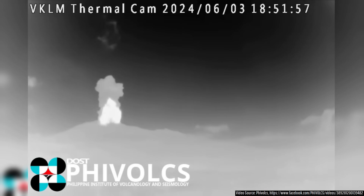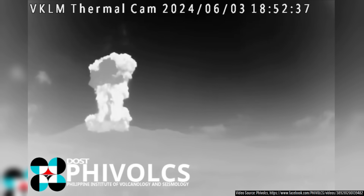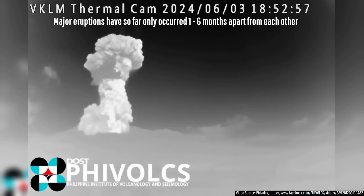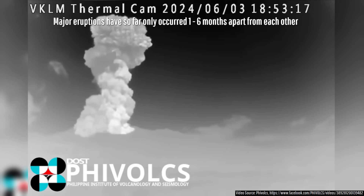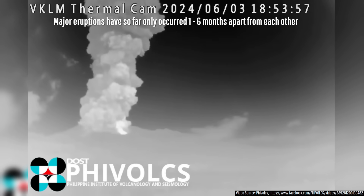While more similarly sized or even more powerful eruptions could technically occur from Canlaon in the near future, none of this volcano's prior major explosions during its current eruptive episode were closely followed by another major explosion.